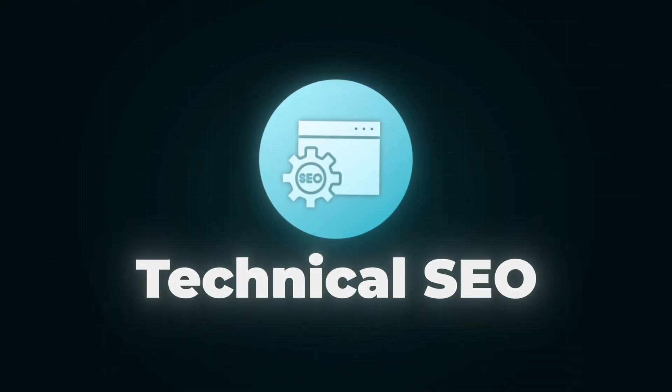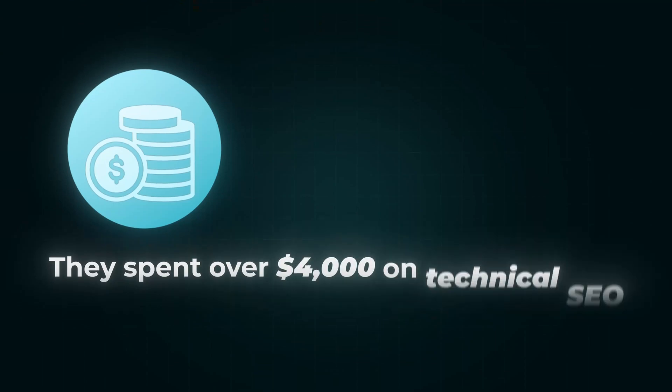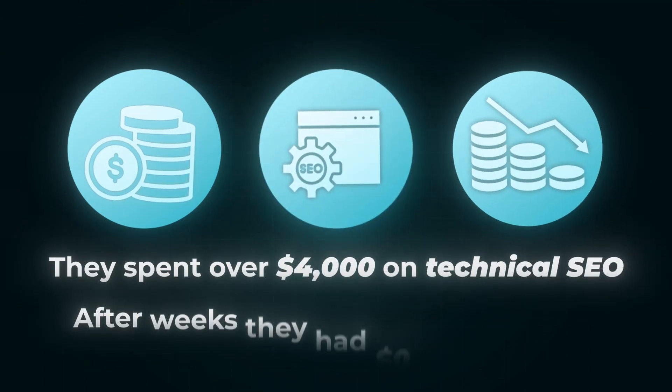Number one pillar: Technical SEO. I truly believe that technical SEO is a gigantic waste of time for 99% of e-commerce stores. Most agencies and freelancers will try to sell you on weeks of technical audits and optimizations — I will not do that. If we work together, we'll spend less than 45 hours on it total. One recent client spent over $4,000 on technical SEO for weeks with another agency and had zero extra dollars to show for it — and that agency missed two of the biggest known technical SEO limitations with Shopify stores.